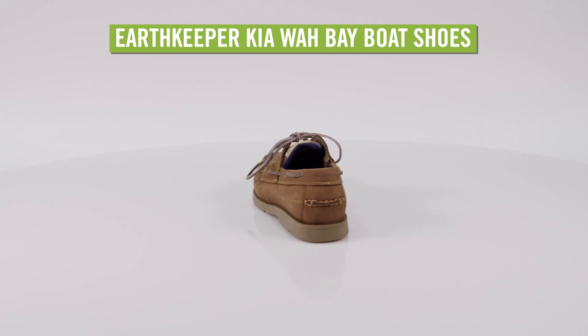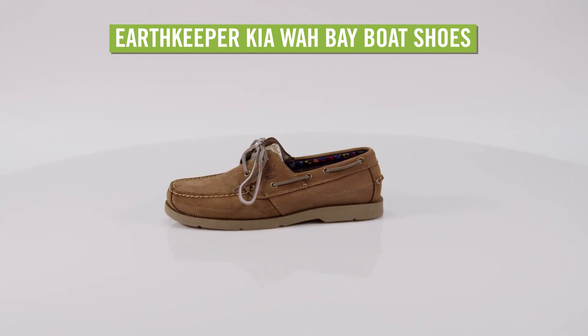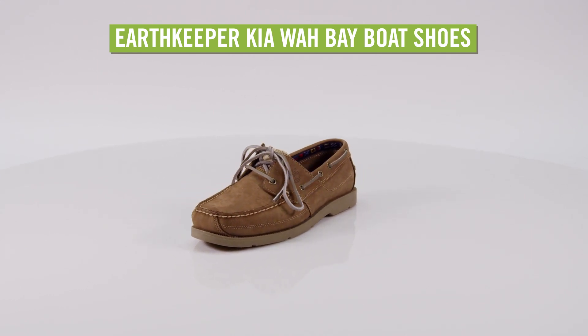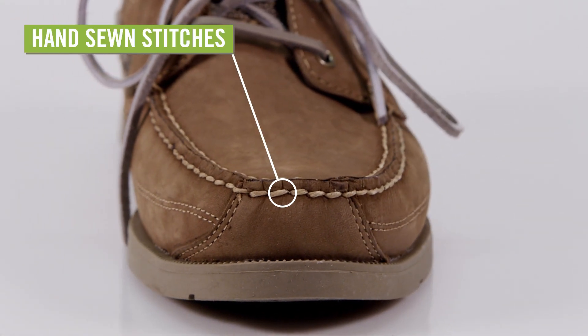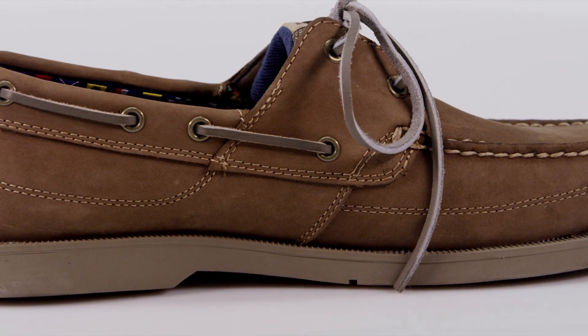Designed with the classic style of a traditional boat shoe, the Men's Timberland Earth Keepers Kiowa Bay Boat Shoes are part of their eco-friendly footwear collection. Made from premium leather for a supple feel, these shoes have a hand-sewn mock toe and rawhide lacing that adjusts for a custom fit.